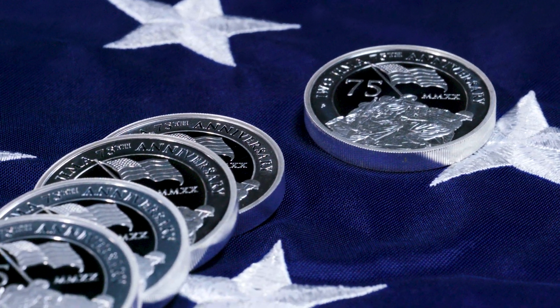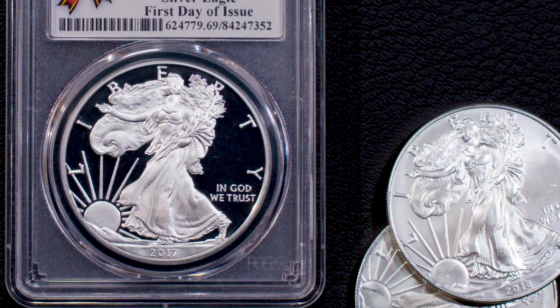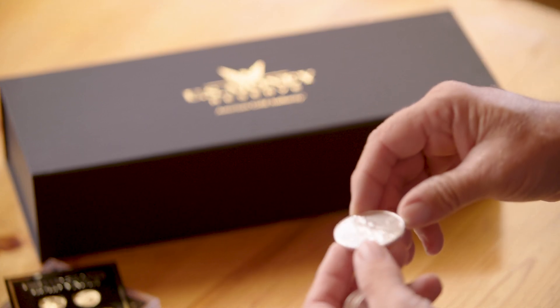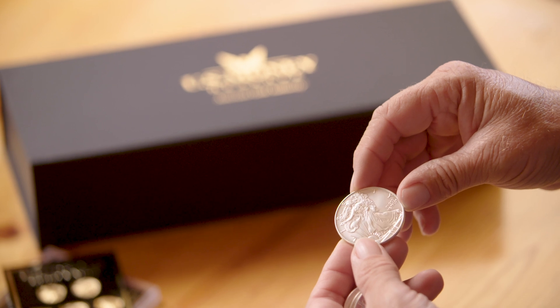In order to protect more valuable proof silver coins from tarnishing, it is best to store them in sealed containers with protection from the open air. Additionally, it helps to avoid storing silver products in humid areas, as moisture can accelerate tarnishing.